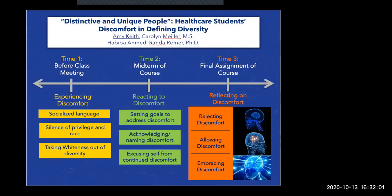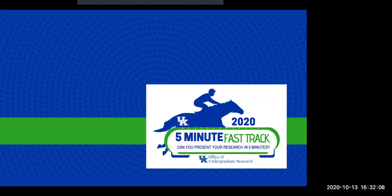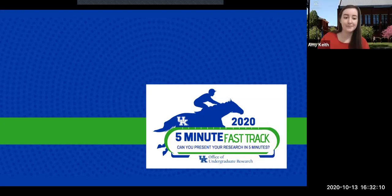Thank you, Amy, for answering all those questions. We do need to move on, so thank you very much. Judges, we're going to give you a minute to make any notes at this time. Thank you all.